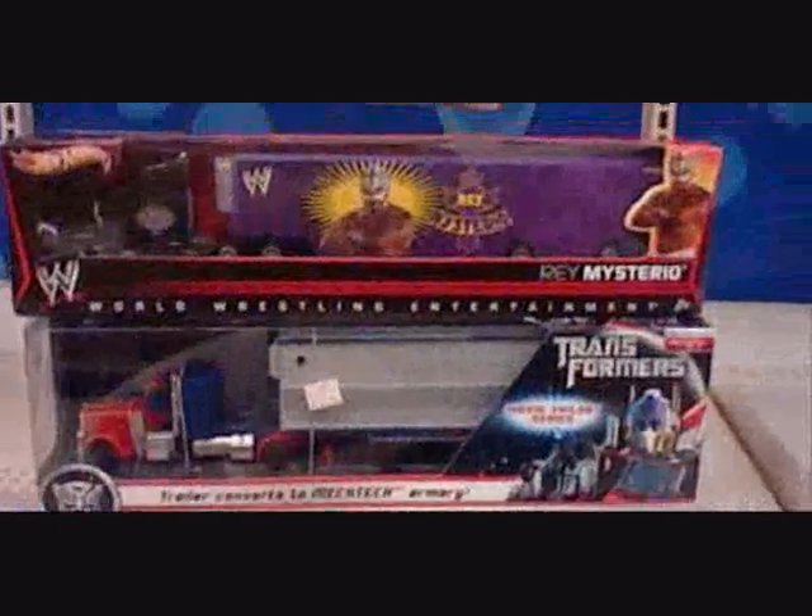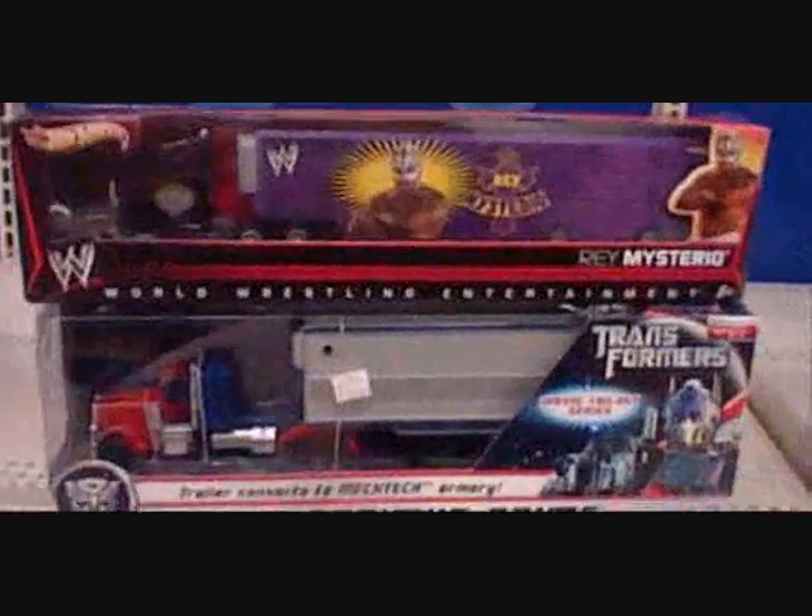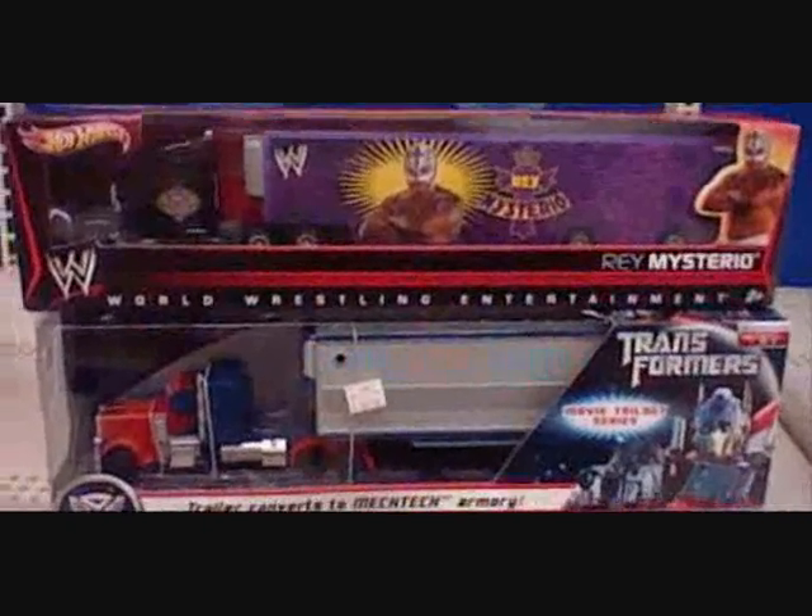Hot Wheels WWE — Rey Mysterio's trailer. I have no idea. Funny thing is, the two trucks are exactly the same size. I find this incredibly amusing.